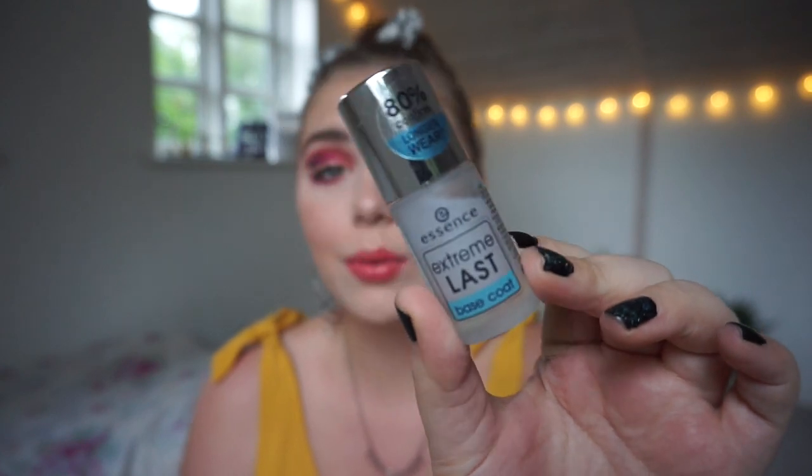I have three base coats in my collection but I really only use one of them, and that is a new one to my collection actually. It is the Essence Extreme Last Base Coat. It claims 80% confirmed longer wear. I really really like it — it is the one I'm using obviously — and I do think my nail polish wears longer on my nails with it.